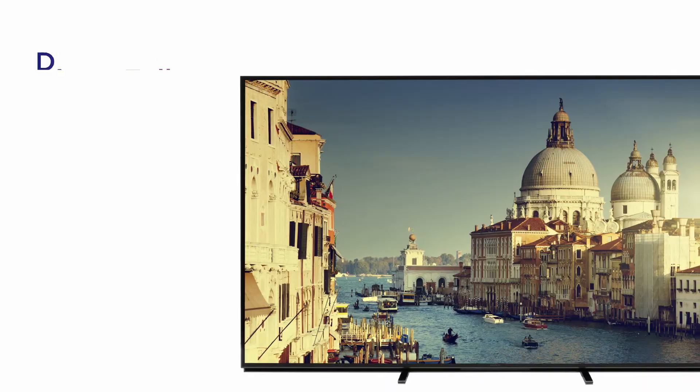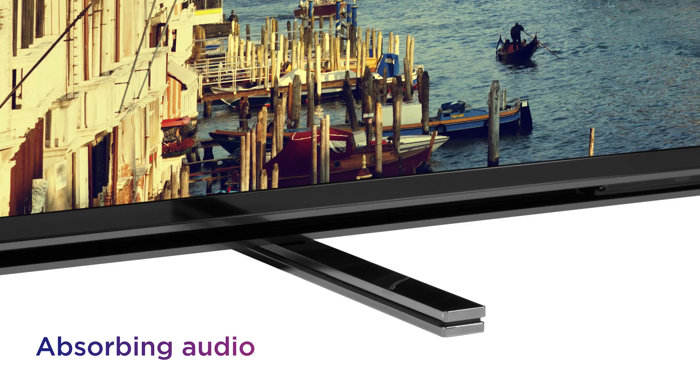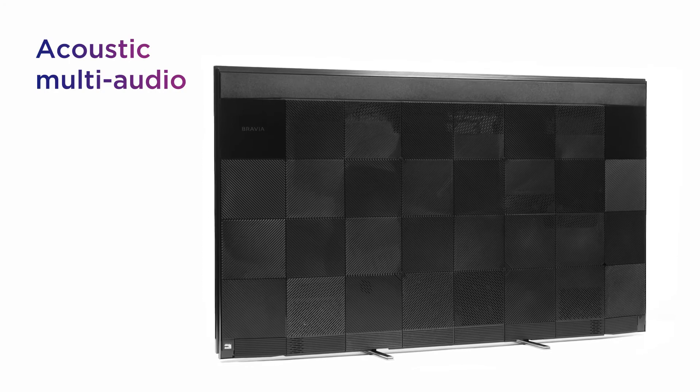Immerse yourself in a more lifelike picture with impressive contrast, thanks to the independently lit LED zones of direct full-array LED. You get absorbing audio to match the picture, with sound that follows the action thanks to the acoustic multi-audio.